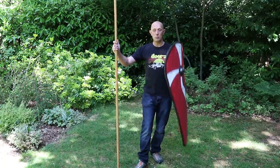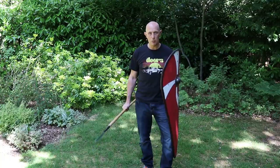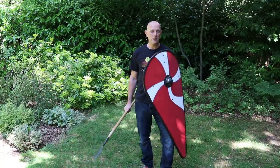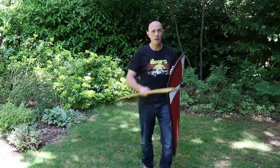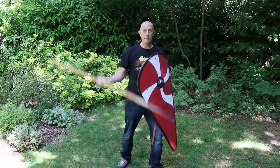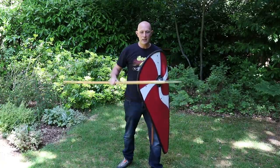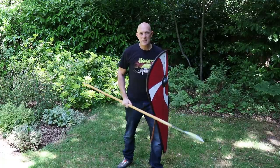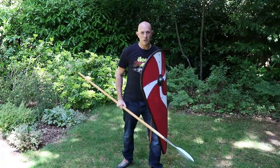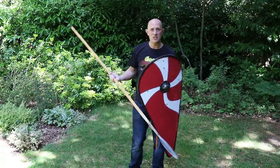Assuming the spear and shield is my primary weapon set, there is a question of distance here — which is the main topic of this video. We often talk about fighting against people with shorter reach weapons, and with a spear you can clearly outreach them regardless of how you're holding it. But things get more complicated if both people have weapons of the same reach. If both sides have a spear and a shield, we are now neutralised in terms of reach.